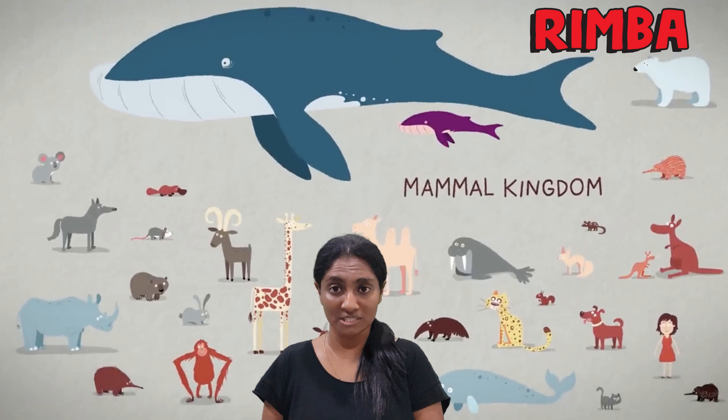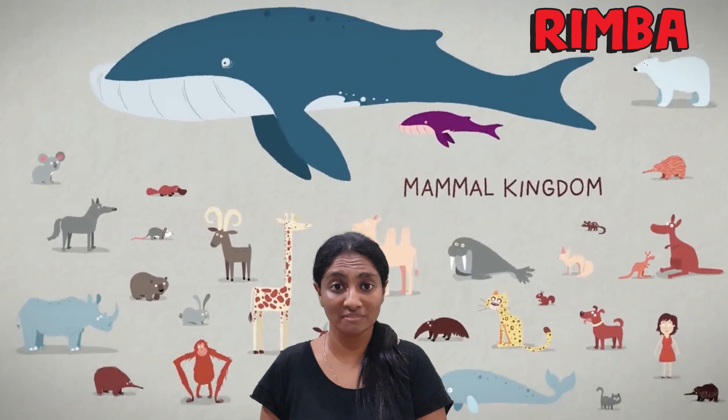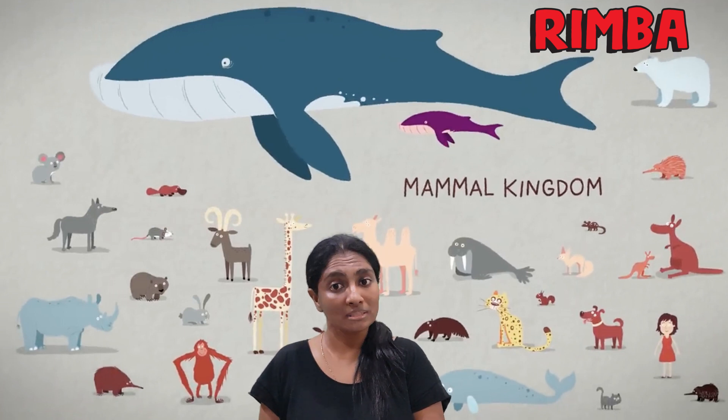Just like reptiles and fish, mammals are vertebrates, which means they have backbones. Remember in our previous session, we told you that reptiles and fish are cold-blooded? Well, it's not the case for mammals. Mammals are warm-blooded.